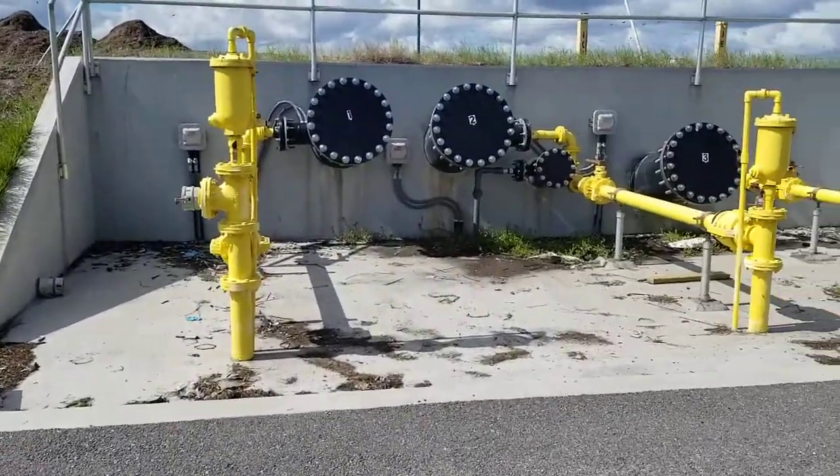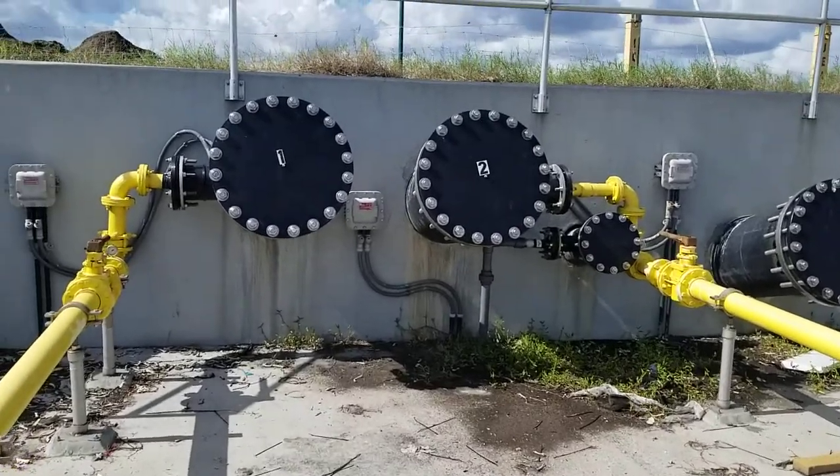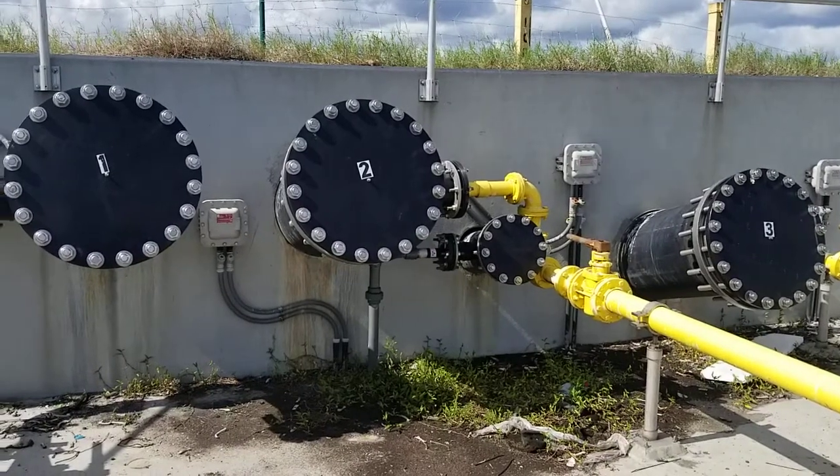Over here is the area where the pumps are put in. You can see the size of these pipes and we've got a primary and secondary pumps on this site.